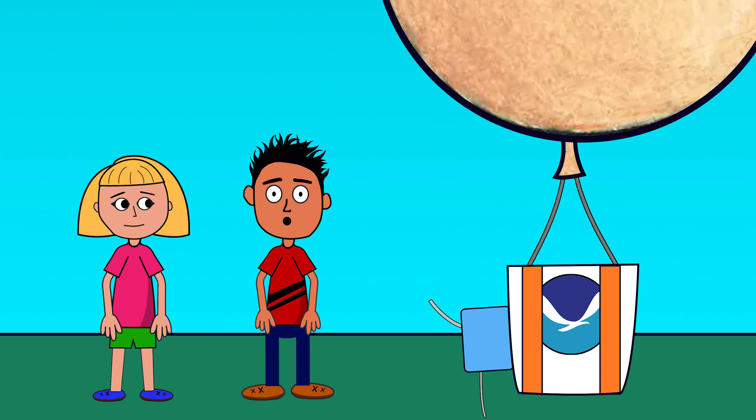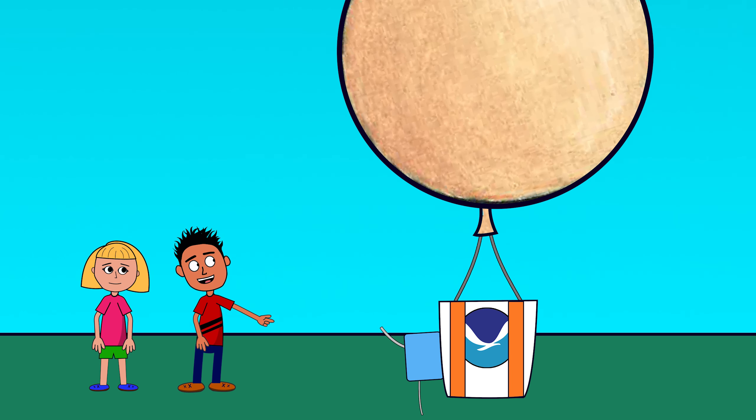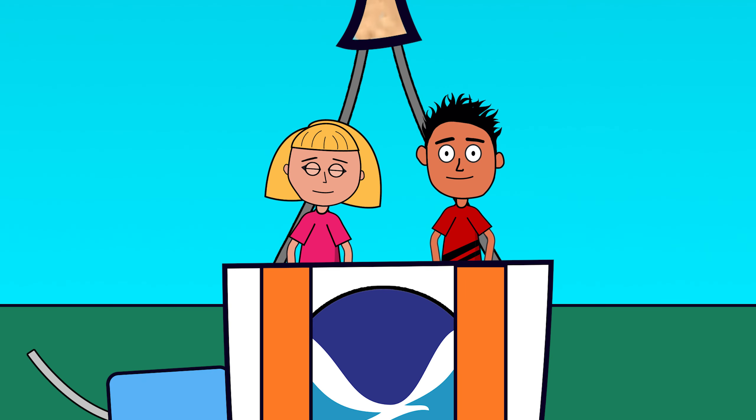Now that we know a little bit about what ozone is and how it's measured, let's take a ride on one of NOAA's meteorological balloons to learn more about our atmosphere. Okay! Here we go!